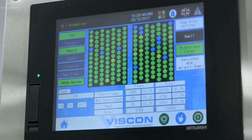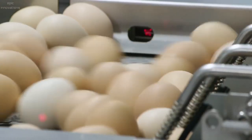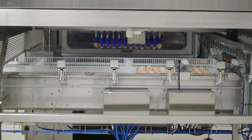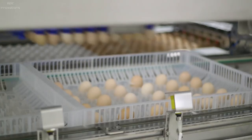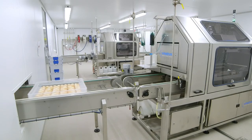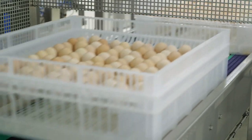Green dots indicate fertile eggs with viable embryos, blue indicates infertile eggs, and yellow indicates non-viable embryos. The transfer system picks up only the fertile eggs and reshuffles them into specialized hatching trays. Viable embryos then receive an organically approved vaccination against common poultry illnesses.